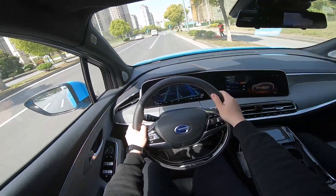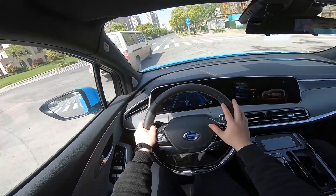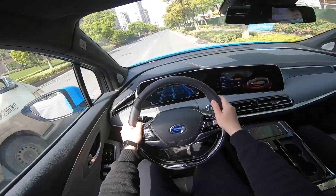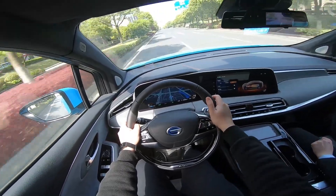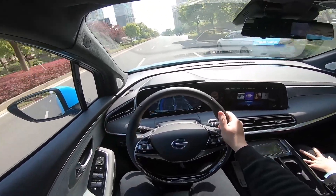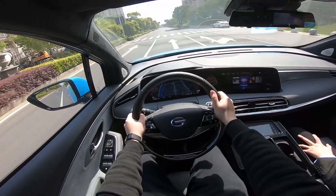Even though it's an electric car, if you don't step on the accelerator pedal, it just goes straight ahead like a regular gasoline car, which means there's no regenerative braking system. There is an iPedal mode, which controls acceleration and braking with one pedal. As I remember, this is a mode developed by a Japanese car company, but it's going to take some time to get used to it.